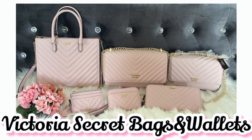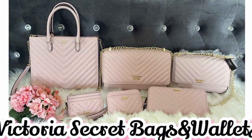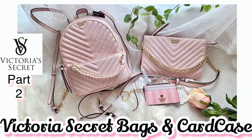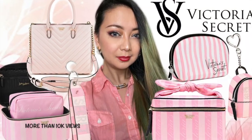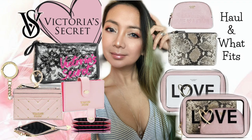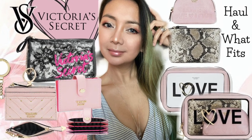Thank you so much for all the love, support, and nice comments on my previous Victoria's Secret videos. We're now at more than 8,000 views for those pink bags, which was also a two-part video. I've made a Victoria's Secret playlist on my channel so you can enjoy all those videos and reviews.